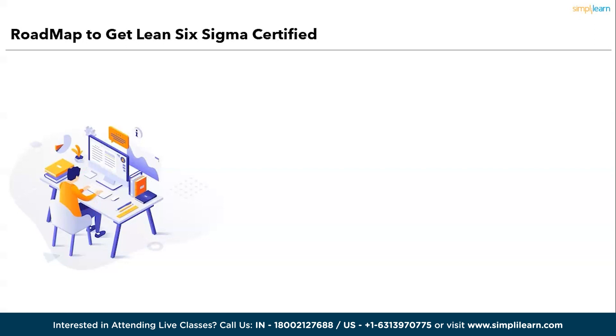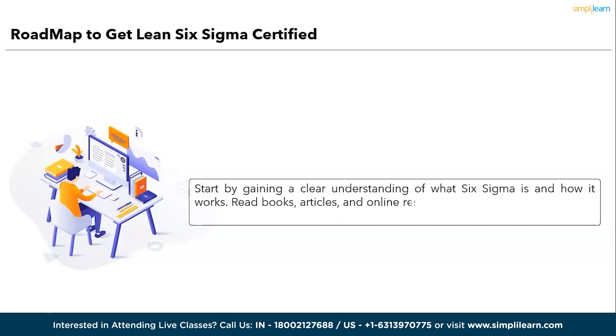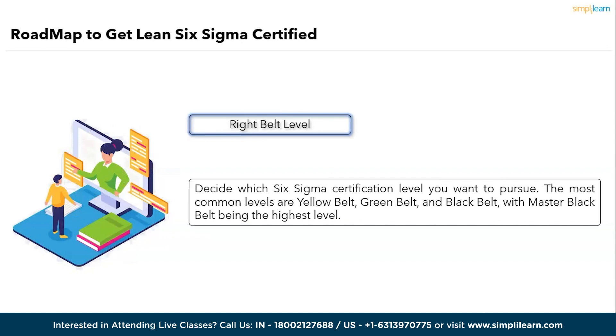The first step to becoming a Six Sigma certified professional is to understand Six Sigma. Start by gaining a clear understanding of what Six Sigma is and how it works. Read books, articles, and online resources to familiarize yourself with the methodology and principles. The second step is to choose the right belt level — decide which Six Sigma certification level you want to pursue. The most common levels are Yellow Belt, Green Belt, and Black Belt, with Master Black Belt being the highest level.